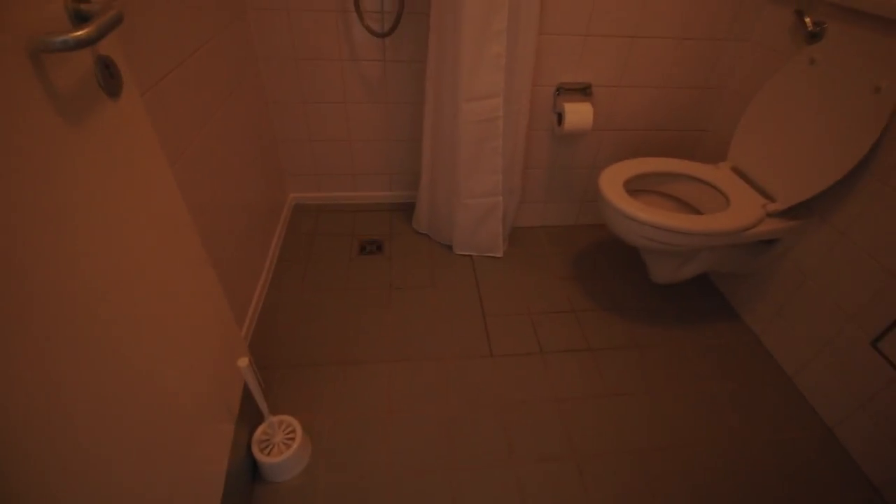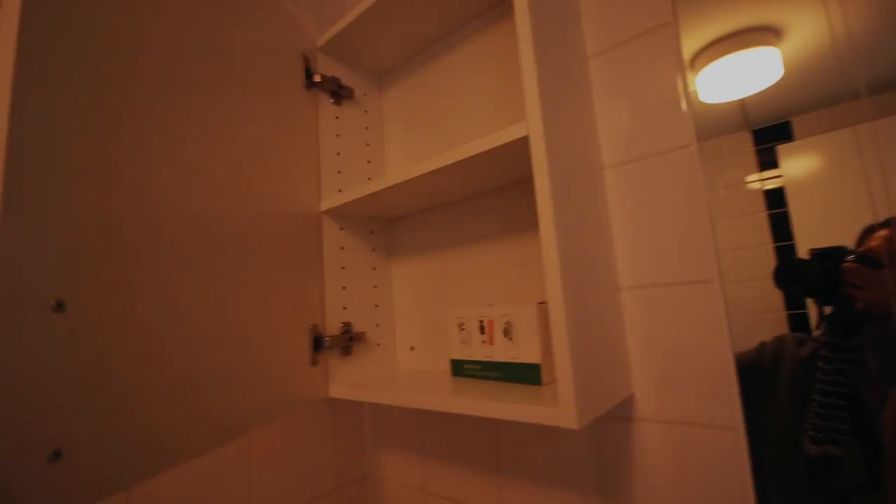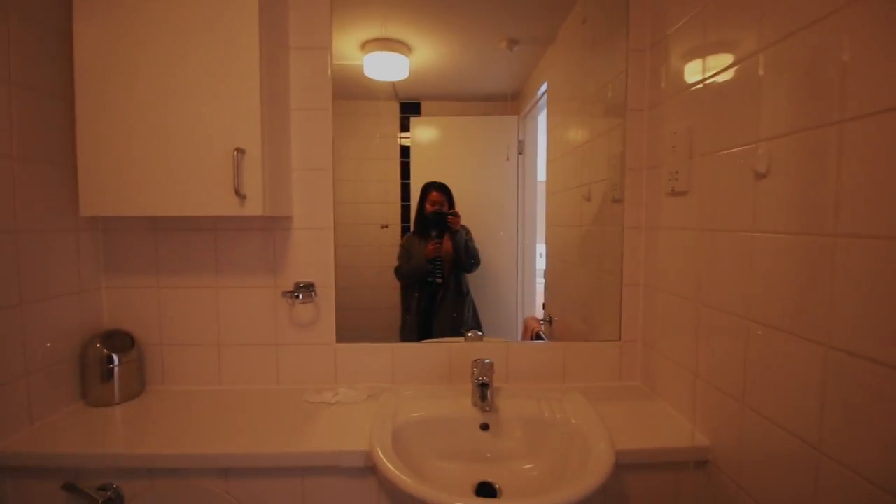As you walk in, this is the en suite bathroom. You've got the shower, toilet, and a cupboard for your products. It's actually very big for an en suite, especially for student accommodation.